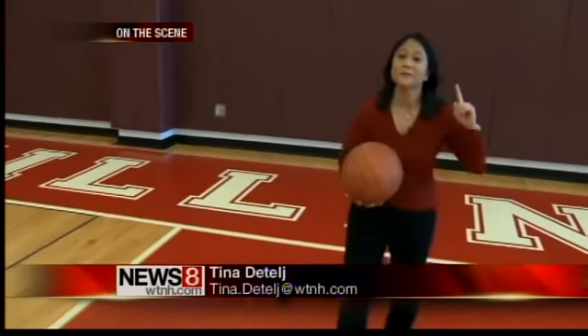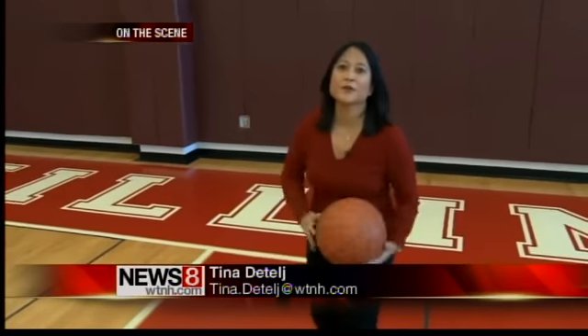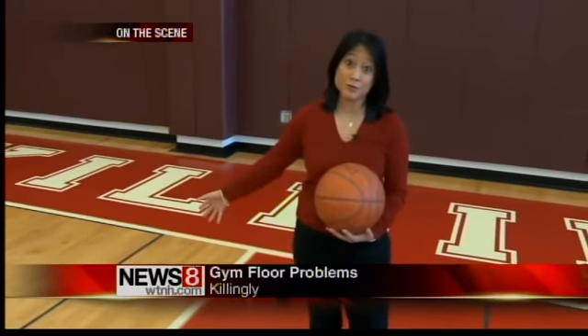Well, here at Killingly High, if you don't make a basket, you can't blame the floor, even though supposedly there's something wrong with it.